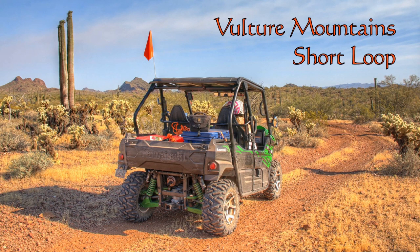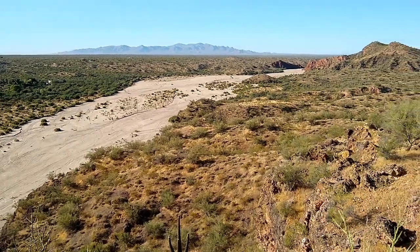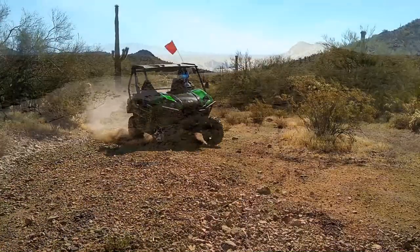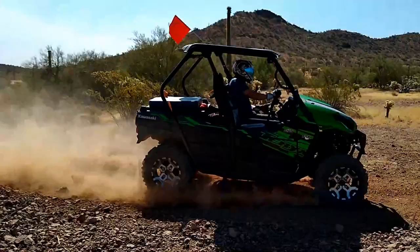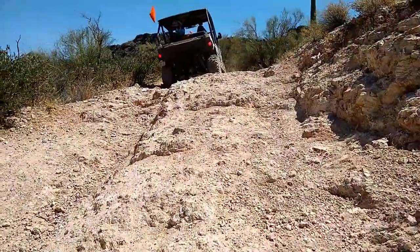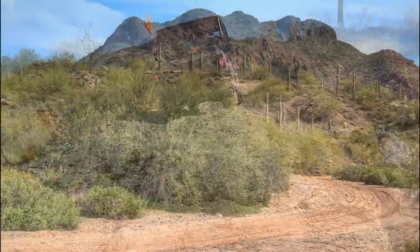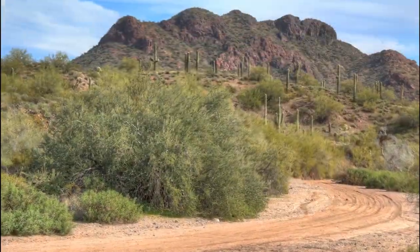The area around the Vulture Mountains has a wide variety of trails to suit many types of off-road driving. Open, sandy washes, smooth, fast tracks, and rocky technical trails, all with panoramic views of the Vulture Mountains.